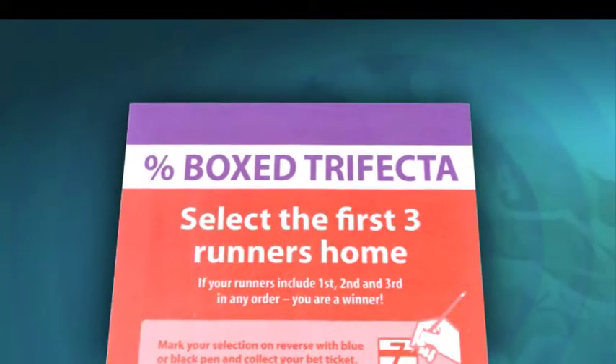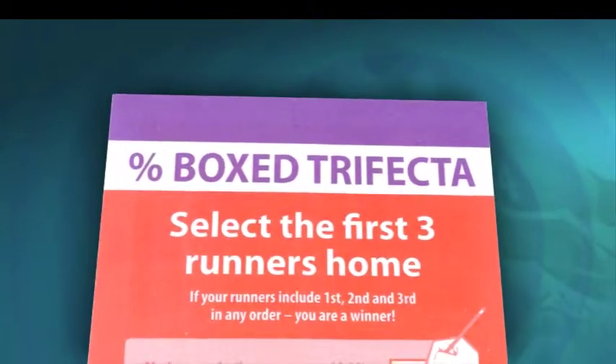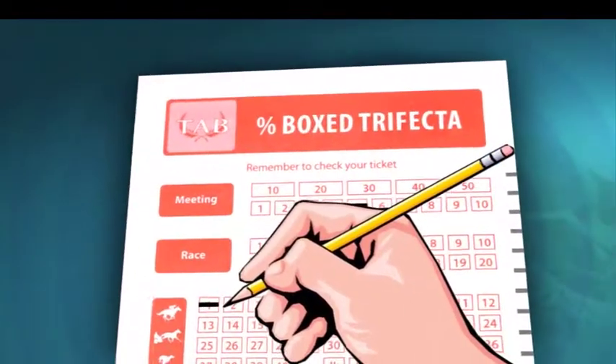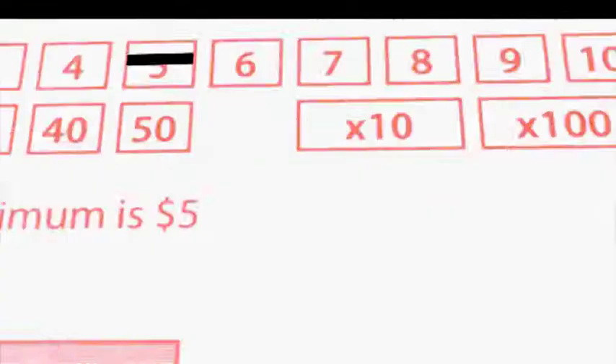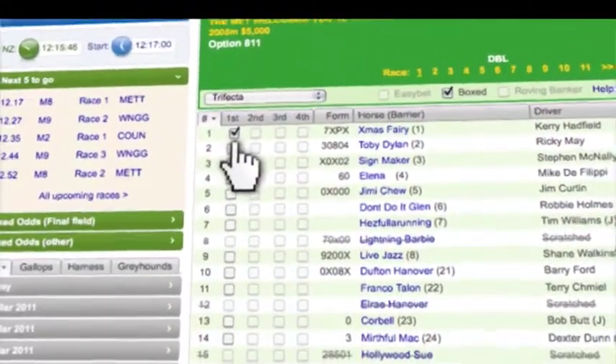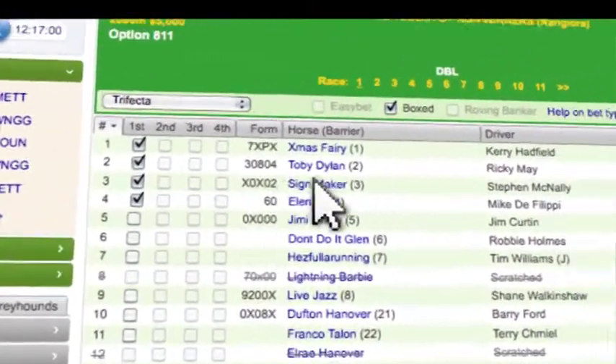To take one of these, fill in the purple top percentage box trifecta betting slip. Mark the numbers of each of your picks, then mark the amount of $5 or more that you wish to spend. And of course you can do the same thing online — but don't forget to click the percentage betting box.